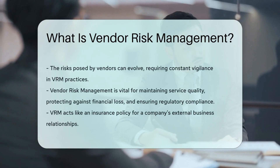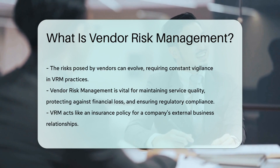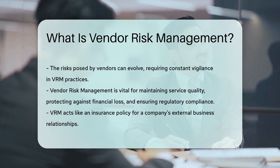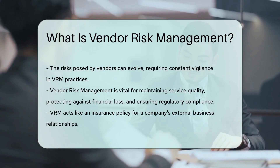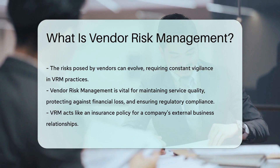VRM is not a one-time exercise. It's an ongoing process that keeps pace with the changing landscapes of business and technology. As vendors evolve, so do the risks they may pose. Staying vigilant is crucial.